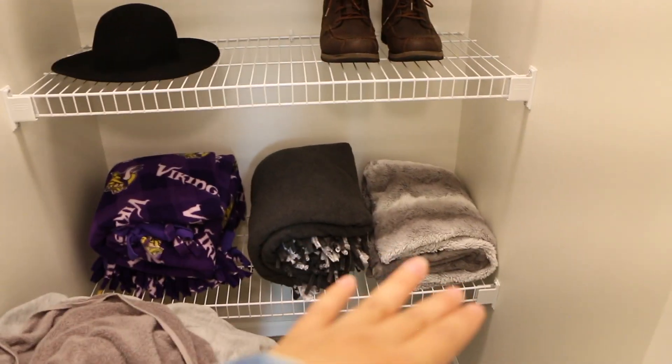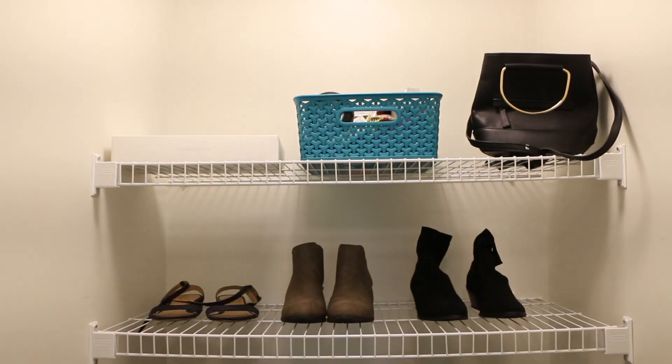So as you can see, I have blankets down below, hats and shoes, and other things that I just like to keep as a storage space.